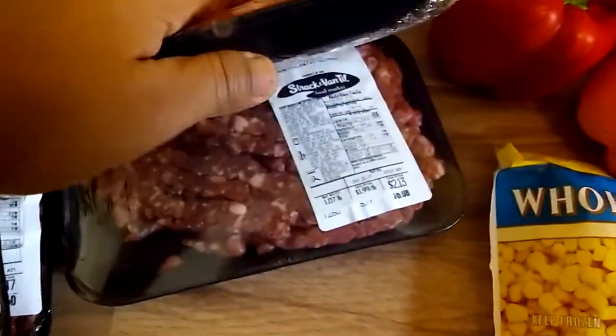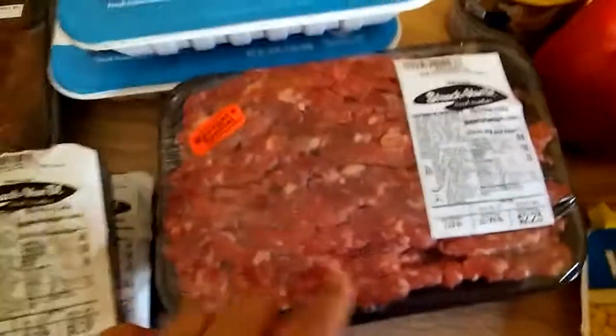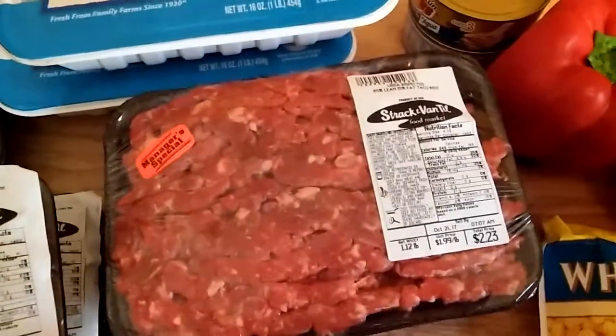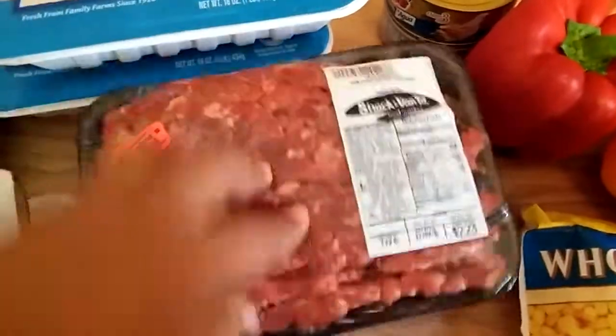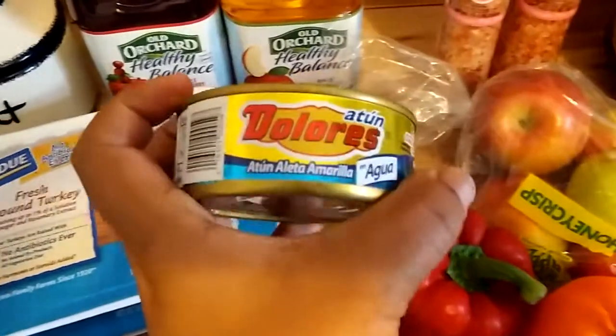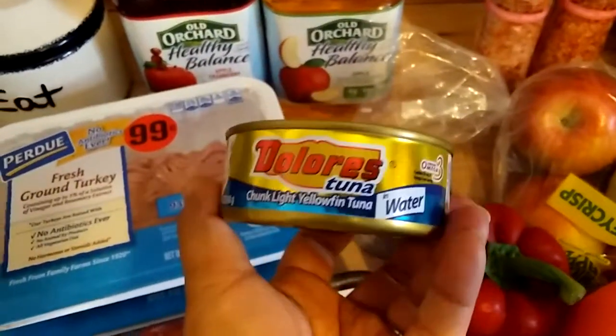With that price it was kind of hard to pass up. One of the ladies that was stashing up on these — she was grabbing like 10 — said she does stir fries with them too, so I'm gonna give it a shot. They also had my favorite tuna on sale.